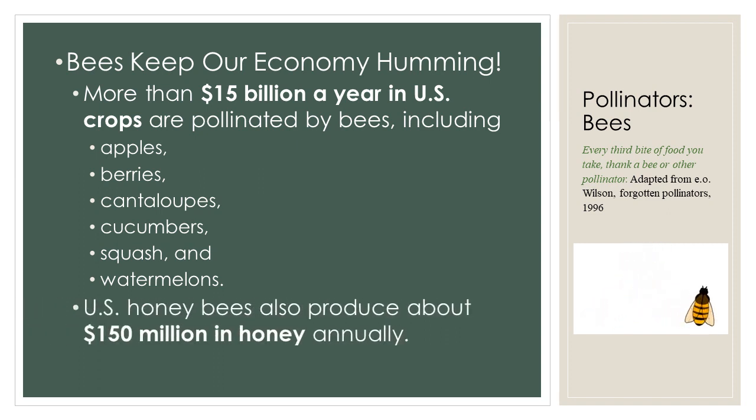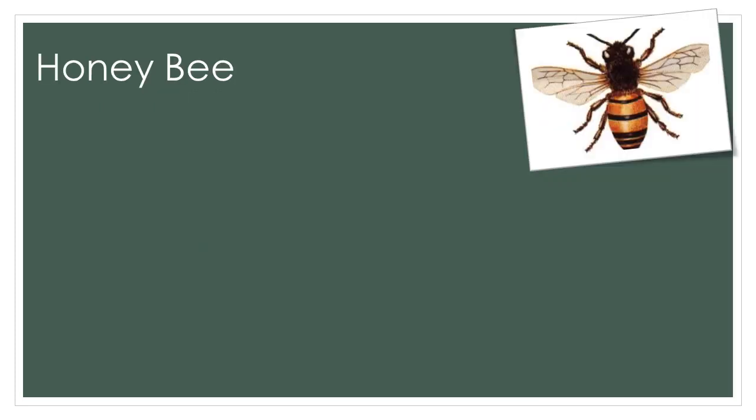In the U.S., honey bees also produce about $150 million in honey annually. Now let's take a closer look at a few of the more than 3,500 species of bees in the United States. One of the most important bees in the U.S., the honey bee, is actually native to Northern Europe. Honey bees were brought to the U.S. for the honey and the wax that they make. Honey bees are considered social bees, and they live in hives or colonies that consist of a queen bee, worker bees, and drones. The queen and the worker bees are females, although only the queen can reproduce. The drones are males.